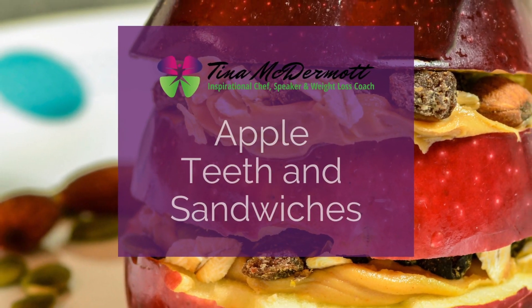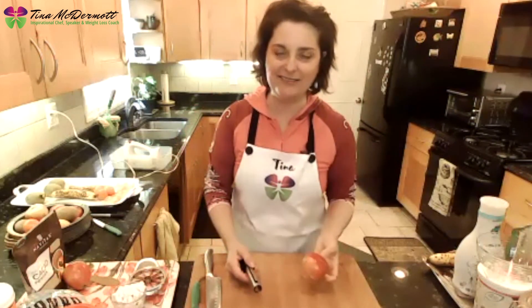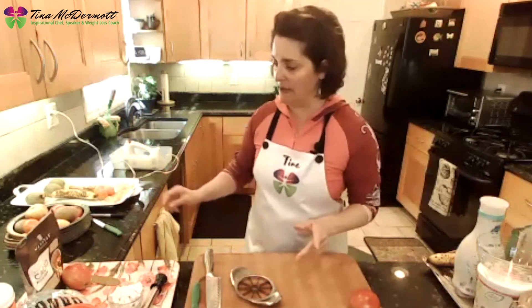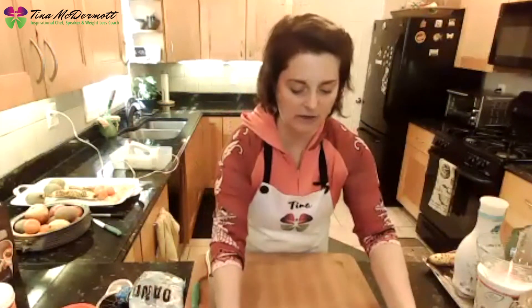We're going to make apple sandwiches and apple teeth. My sister's kids wouldn't eat vegetables but would absolutely eat apples, so let's make apples not just delicious but also fun to eat. If you want to make apples fun, put 'fun' in the chat. Now we're going to start with some apple teeth — fair warning, this gets a little messy, and that's okay. Life is messy and you can clean your hands with soap and water.